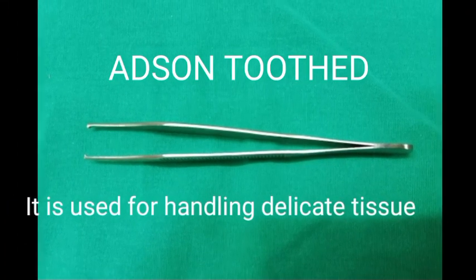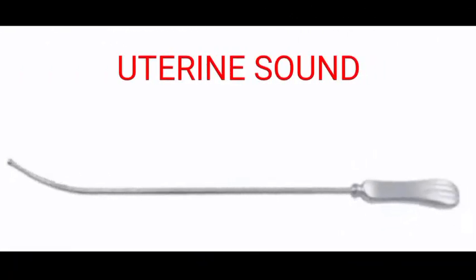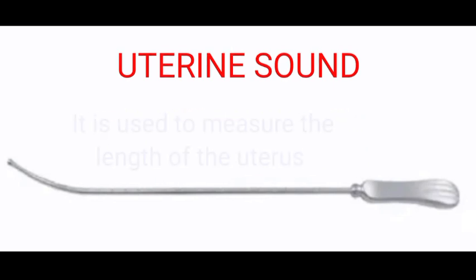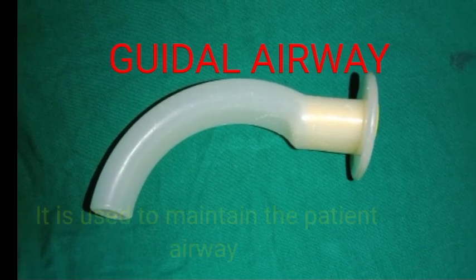The sixth instrument is the uterine sound. This is an OG instrument used to measure the length of the uterus. The seventh instrument is the Gudel airway, or oropharyngeal airway. This is an anesthesia instrument used to maintain an open, patent airway continuously.